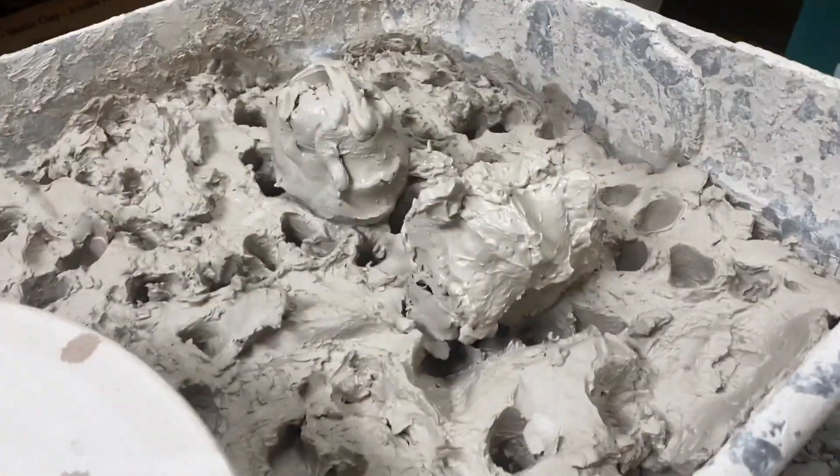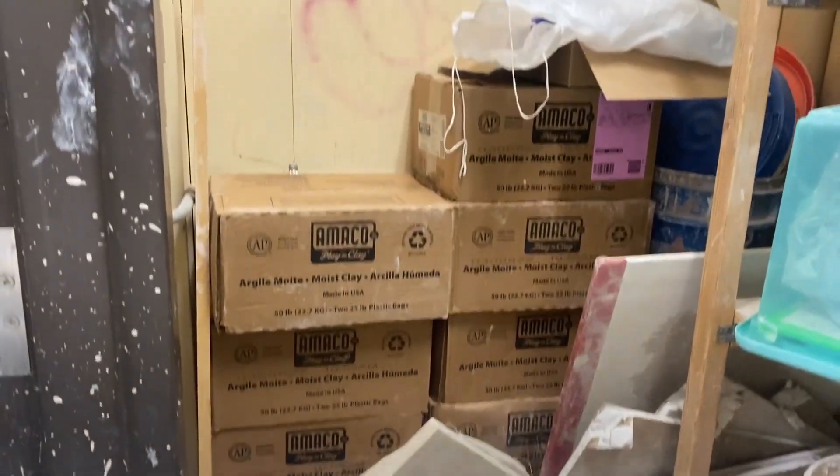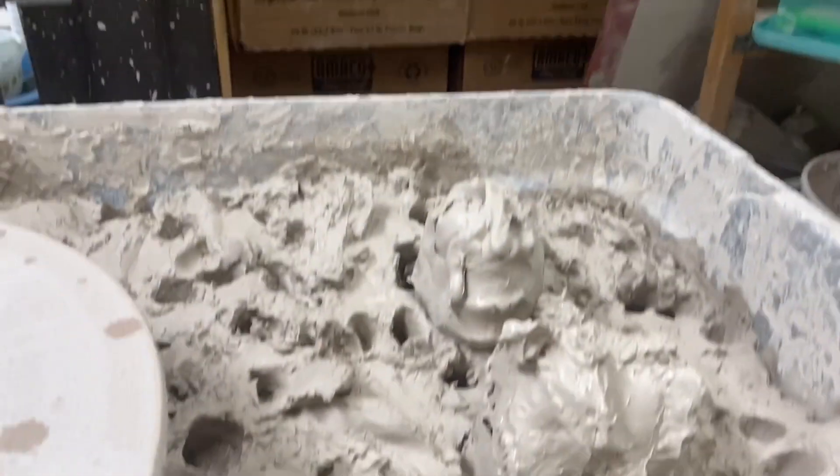All of the recycled clay I like to save for our hand-building techniques, and then all of our fresh clay out of the boxes I prefer for throwing on the wheel.